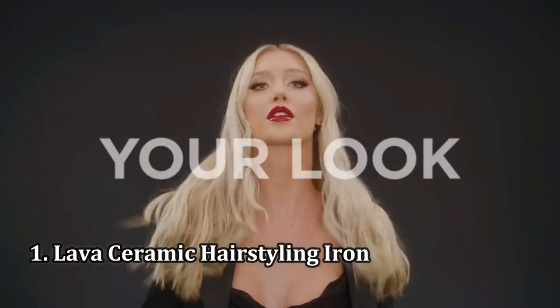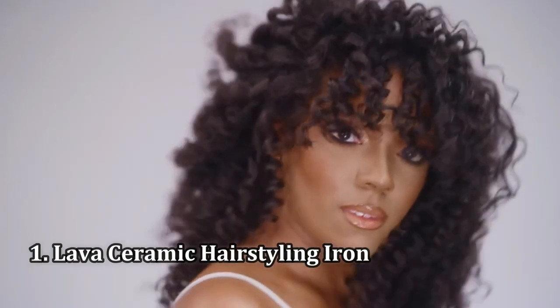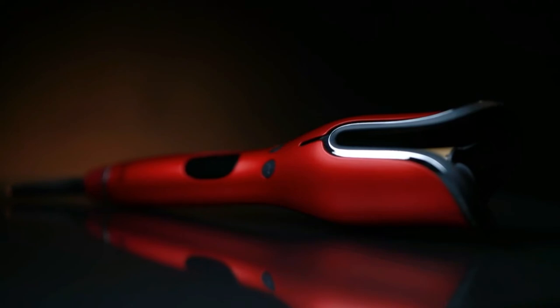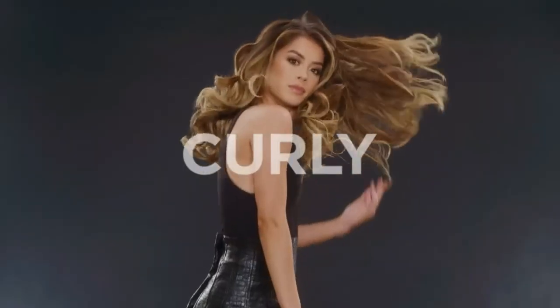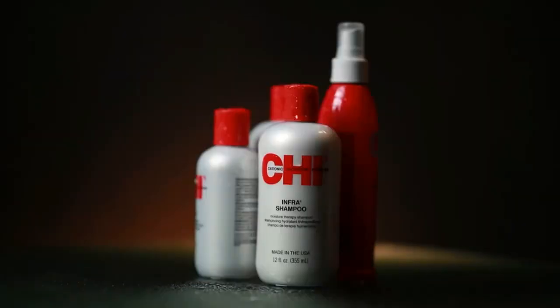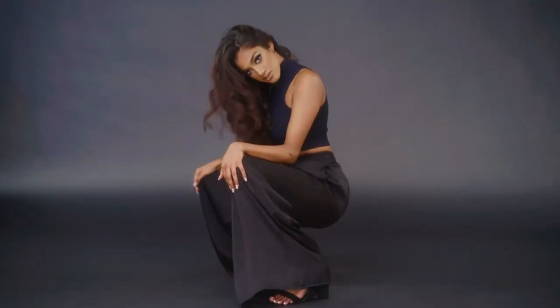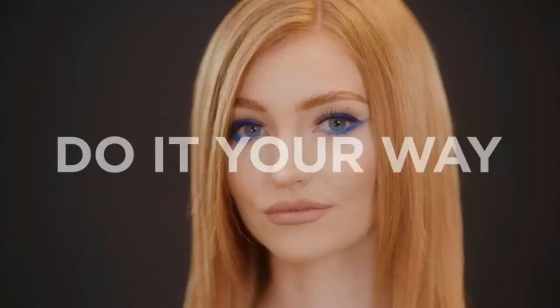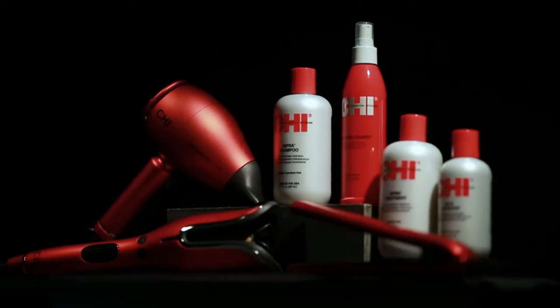Number 1: Lava Ceramic Hairstyling Iron. This speed-heating, power-smoothing Chi earned a rare perfect score with GH's expert evaluators and was far and away our top-tested flat iron. In tests, it warmed up to 96% of max temp in 60 seconds, and ranked top at fully straightening hair and keeping it sleek and frizz-free all day. It also got perfect marks from testers for gliding smoothly through hair and being easy to use, with all commenting on the noticeable shine in just one pass.